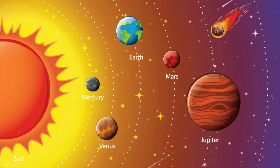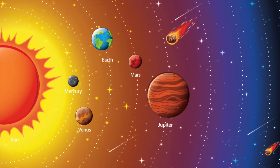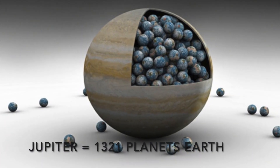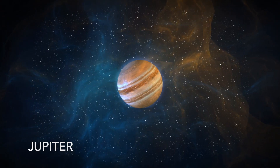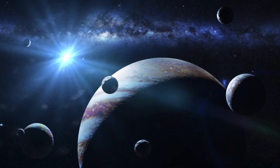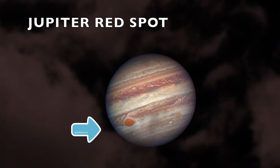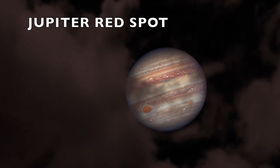The biggest planet is Jupiter. Jupiter is made of gas and is so big that you could fit more than a thousand Earths inside it. It has 79 moons. This red spot is a huge storm that has been continuously going in Jupiter for over 400 years.